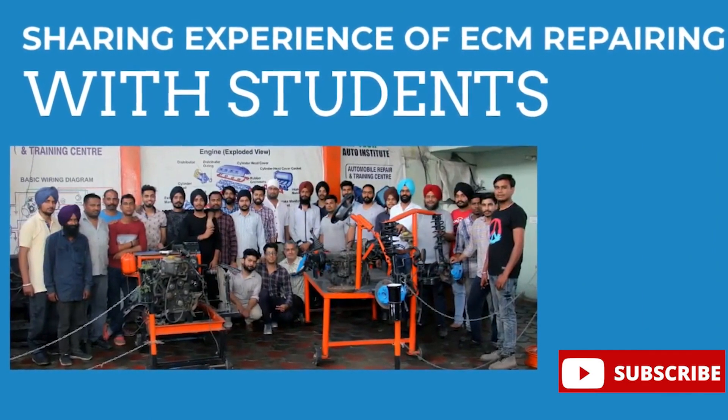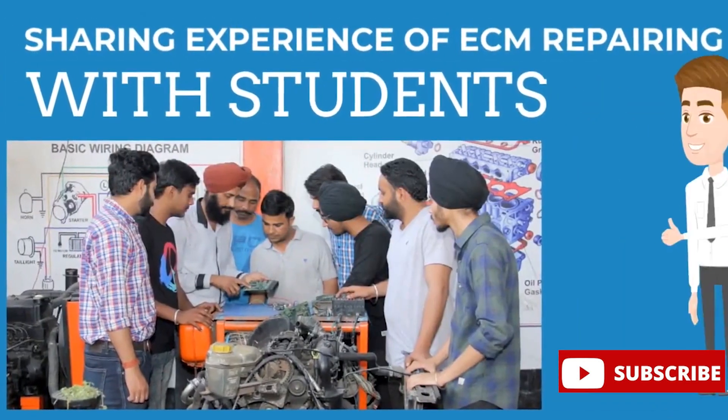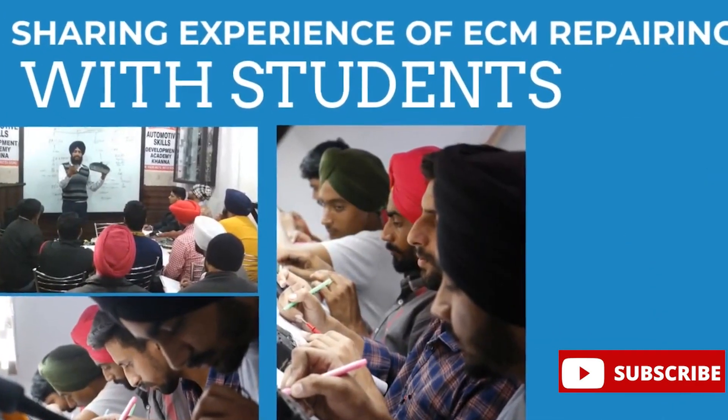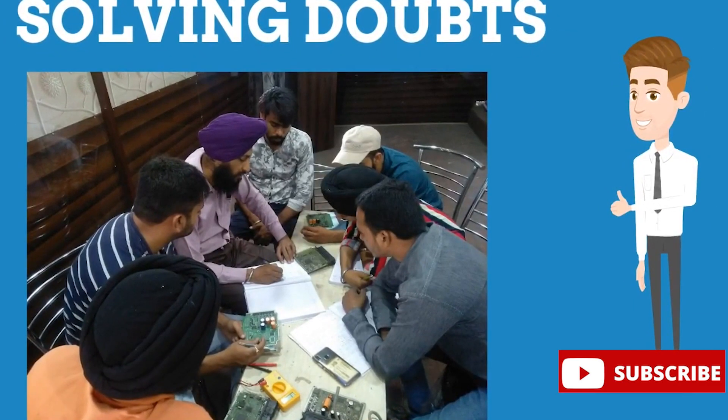In our academy, we teach the students how to repair ECM and electrical parts of automobiles. Lots of students come from different states of India to learn ECM repair. Our institute is a rapidly growing institute in the technical field in India.